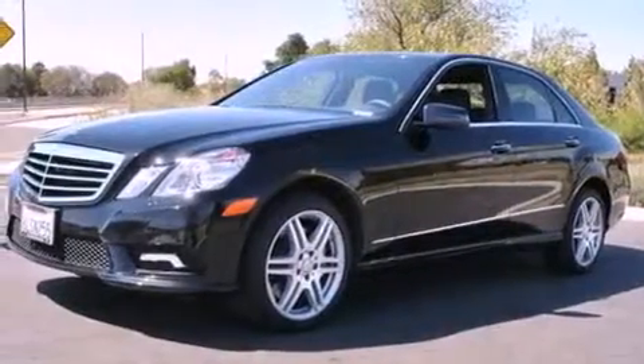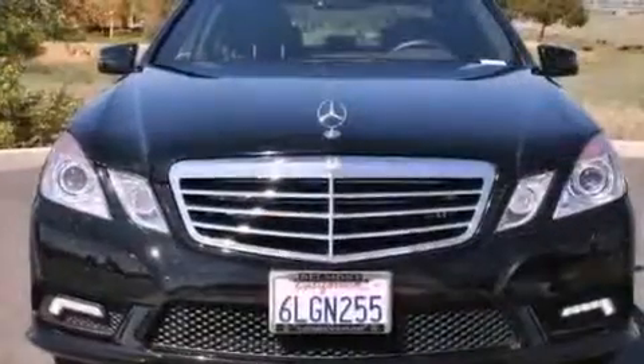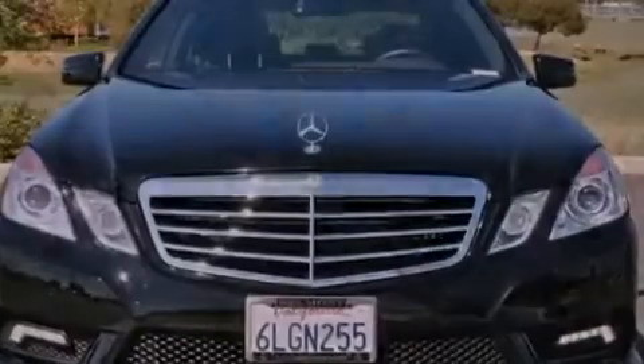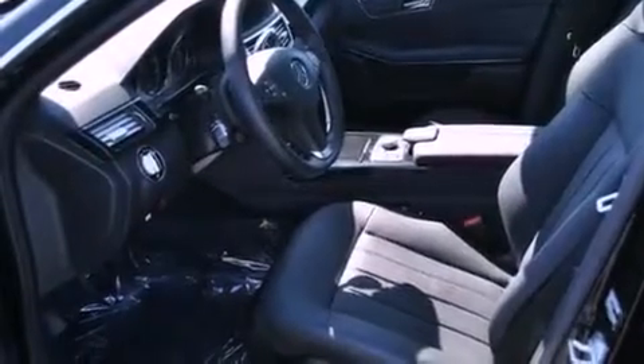The following features are also included: a low-tire pressure indicator, a steering wheel with memory settings, cruise control, a CD player, a leather-wrapped steering wheel, a passenger side vanity mirror, a security system, stability control, and air conditioning with automatic climate control.